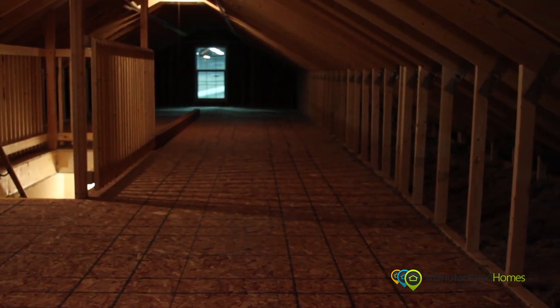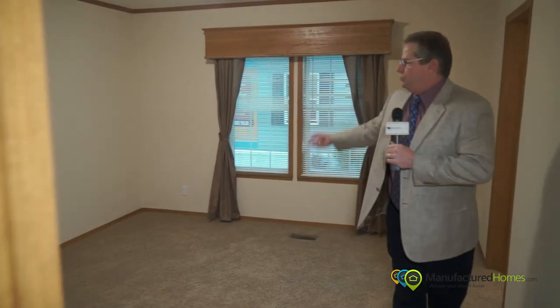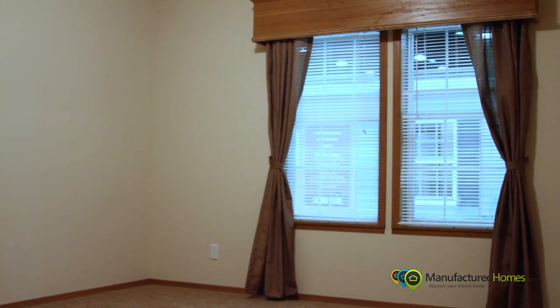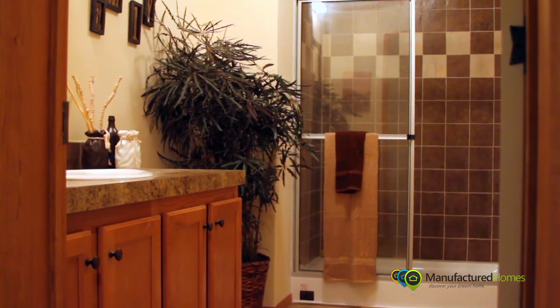Coming into the master bedroom — extremely large bedroom, beautiful window treatments with the window box, walk-in closet, a beautiful walk-in tiled shower, custom-built at the plant.